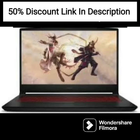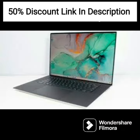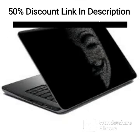The HP 14s FQ1089AU is a sleek and stylish laptop that features a 5th gen AMD Ryzen 3 processor, 8GB RAM, and a 512GB SSD. It has a 14-inch, 35cm, FHD IPS micro-edge display with Radeon graphics.